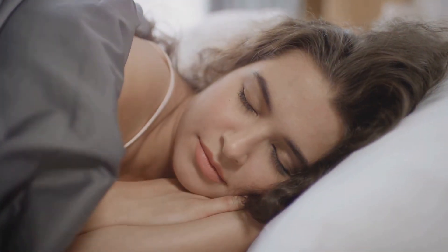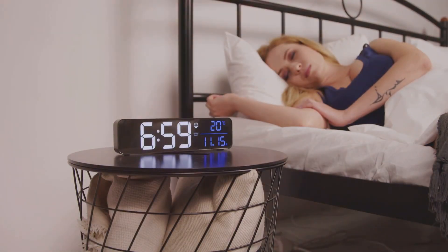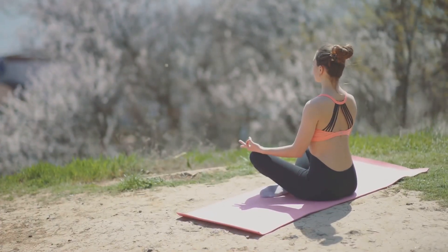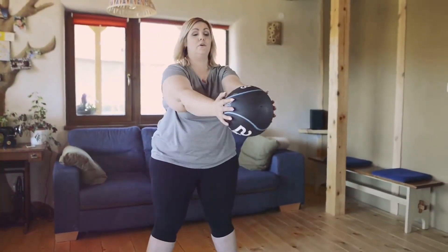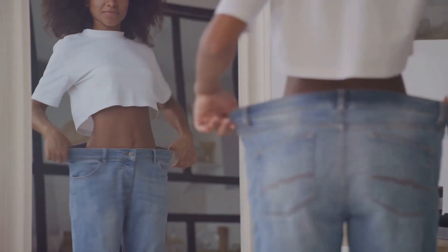Don't underestimate the power of a good night's sleep and stress management. Aim for seven to eight hours of sleep each night and find ways to relax like meditation or yoga. Consistency and patience are key — stick with these tips and you'll start seeing results in no time.